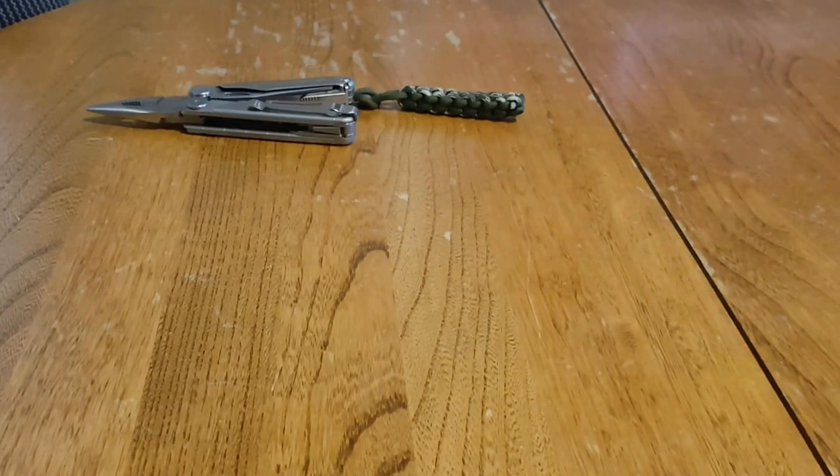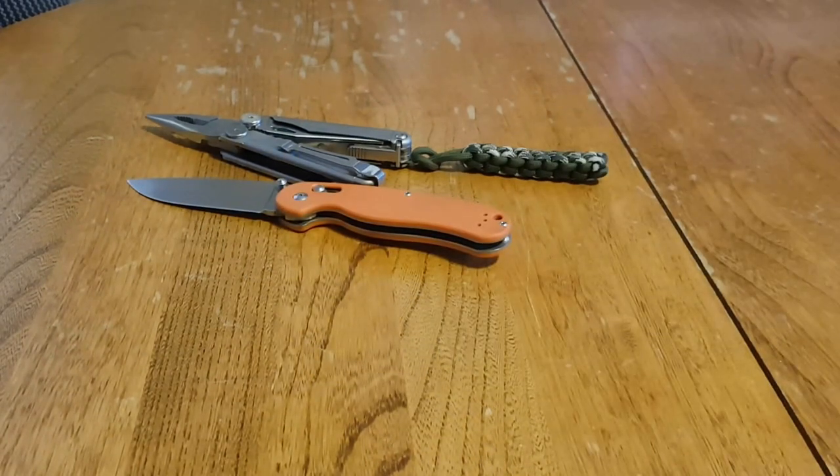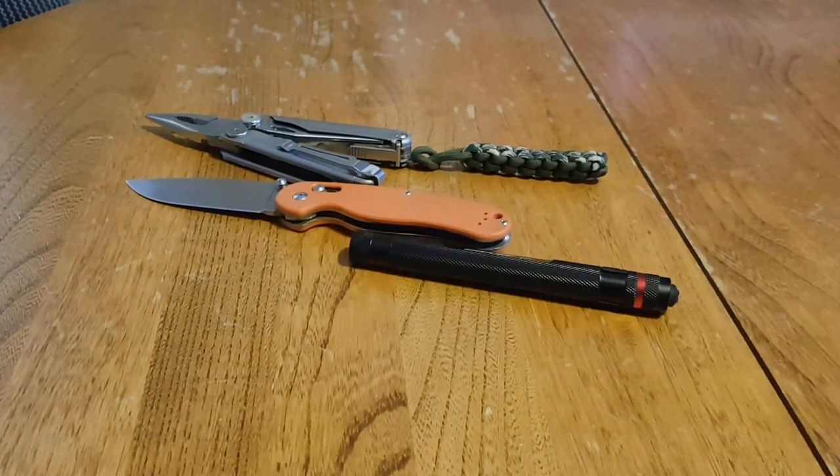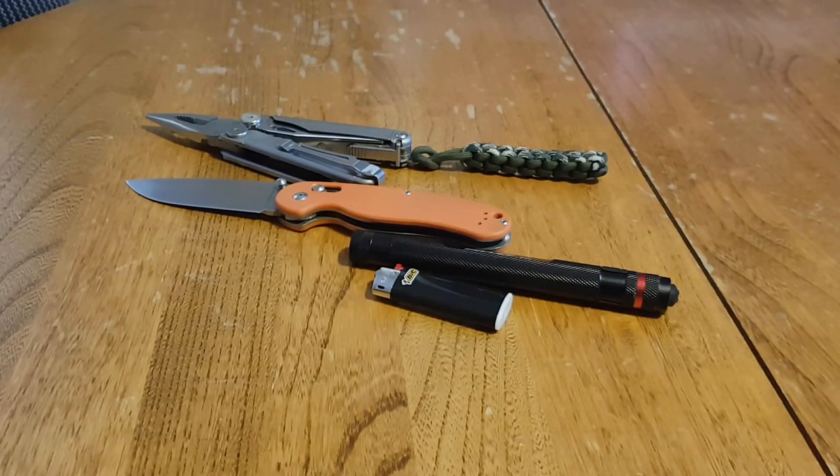I'm not a prepper by any means, but I do try to be prepared for life's unexpected circumstances and adventures. I'm the everyday guy — I carry a multi-tool, pocket knife, flashlight, lighter, and a few other things that help me on a daily basis.